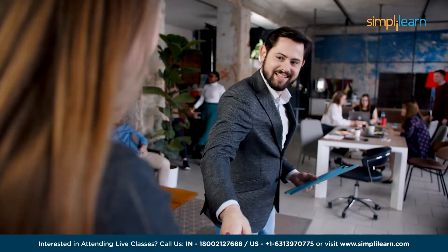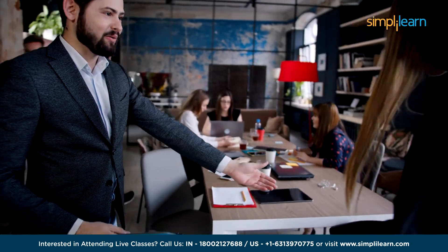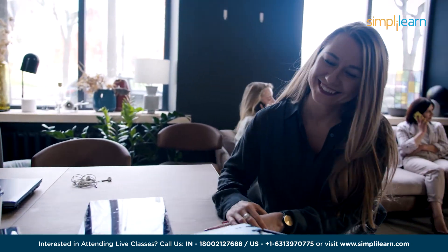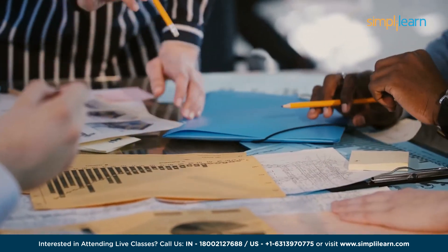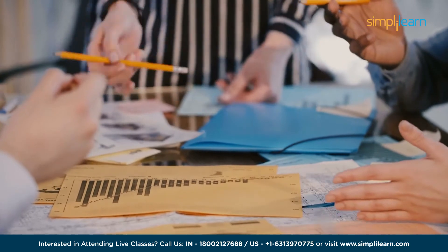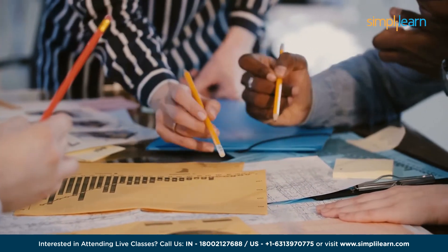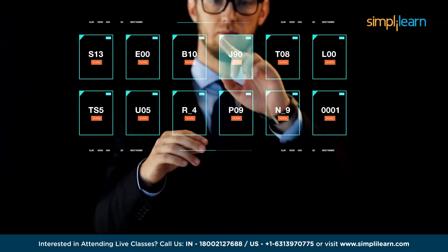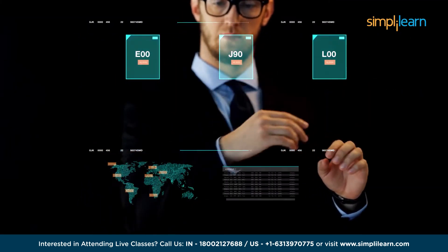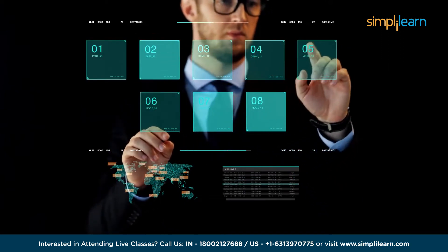Are you ready to bridge the gap between data and business success? Welcome to Simply Learn, and today we bring you the perfect tutorial on how to become a business analyst in 2024. In a rapidly changing corporate landscape, skilled business analysts are the navigators guiding organizations towards informed decisions and strategic excellence. Our tutorial video is your compass in this dynamic world, designed to empower you with the knowledge, tools, and strategies necessary to become a proficient business analyst.